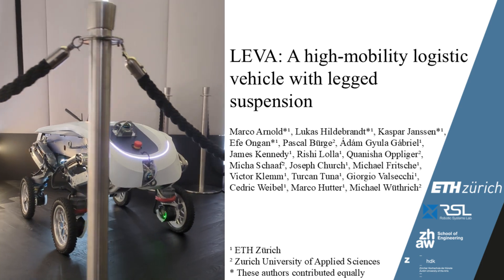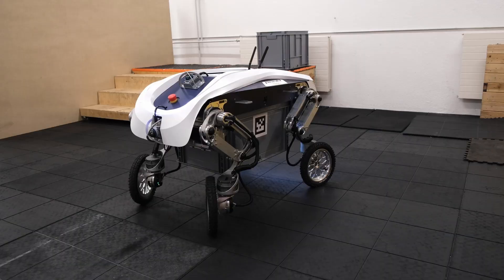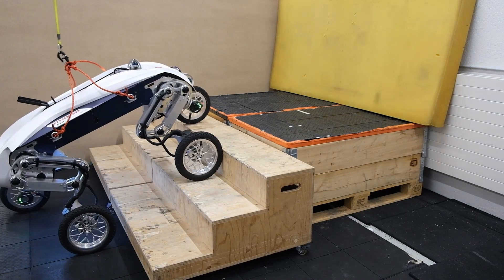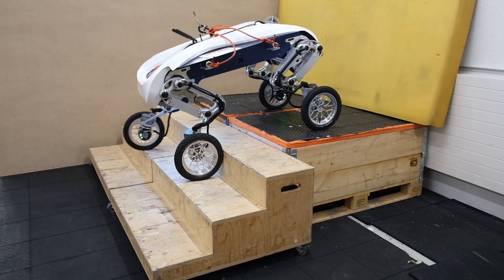This is LEWA, a high-mobility logistics robot with a legged suspension system based on parallel kinematics. Designed for autonomous payload transportation, LEWA navigates through rough terrain, stairs, and inclines, addressing logistic needs in agriculture, construction, and search and rescue.